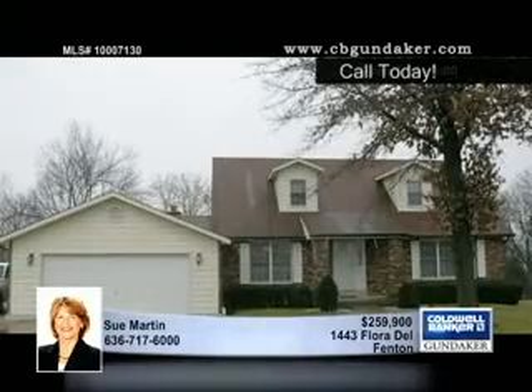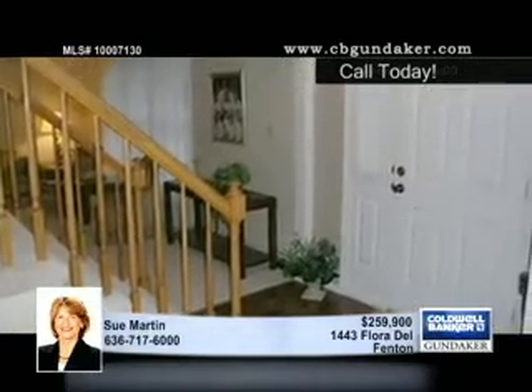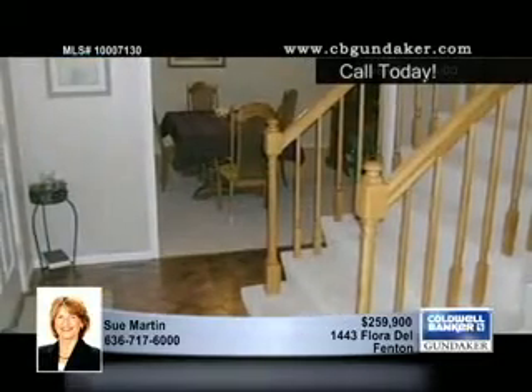Offering a great floor plan with generous room sizes, this amazing Cape Cod one-and-a-half-story style home is tucked away on a half-acre lot in a desirable Fenton neighborhood.